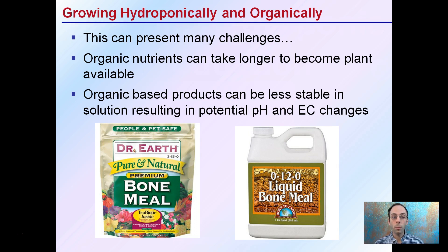Organic-based products can be less stable in solution, resulting in a greater chance for a potential shift in pH or EC — electrical conductivity changes that could occur. Just keep these things in mind, especially when growing hydroponically.